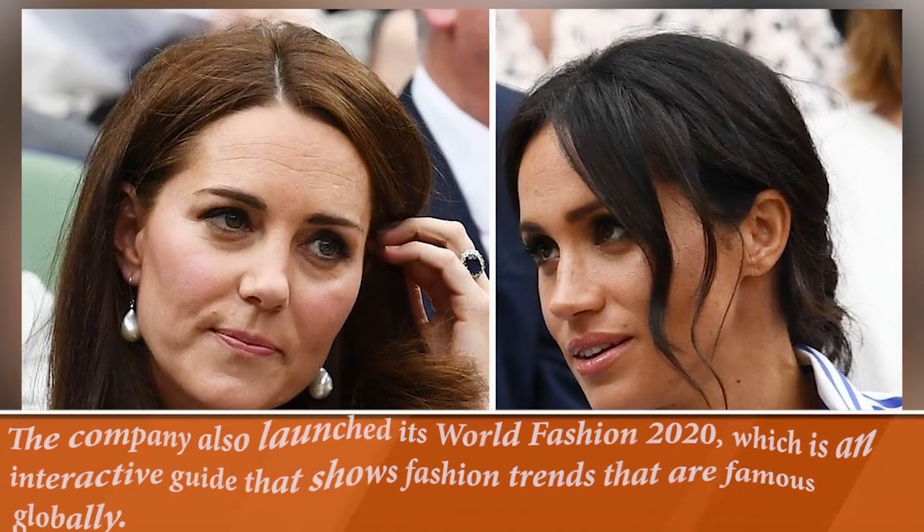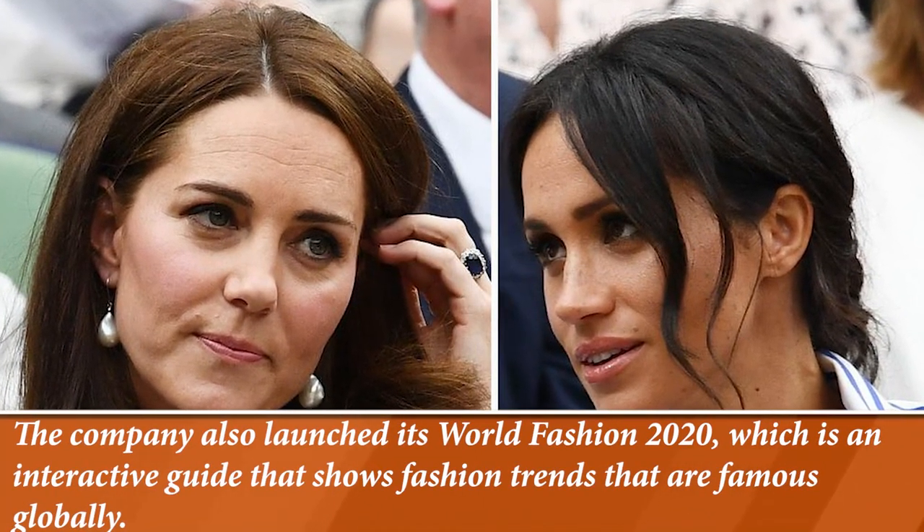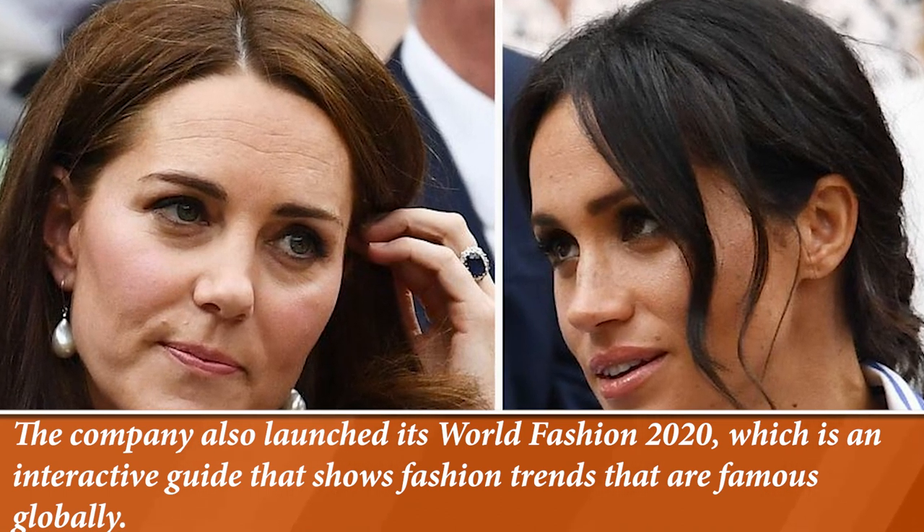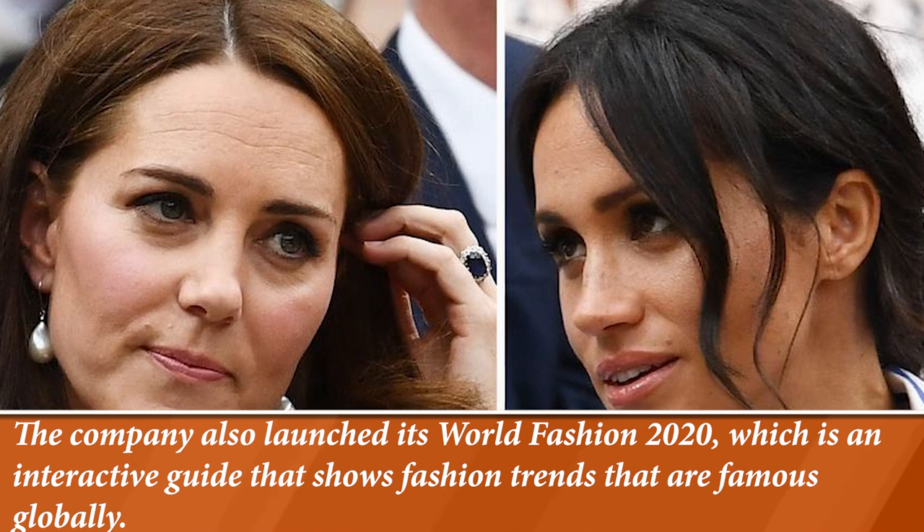Doria Ragland lives in a house in the View Park Windsor Hills neighborhood of Los Angeles. It is located between Culver City and Inglewood, just east of Los Angeles International Airport.